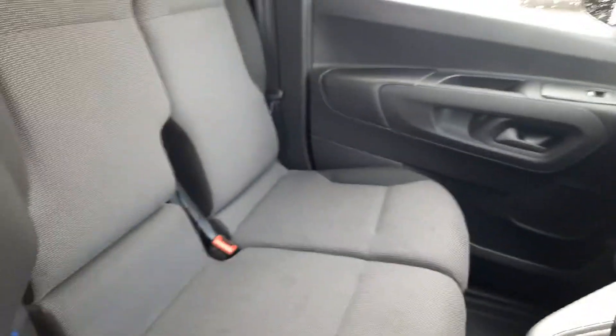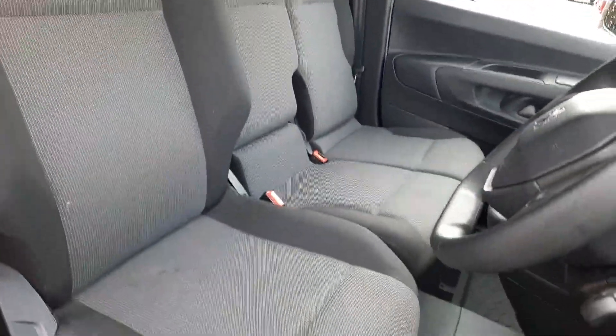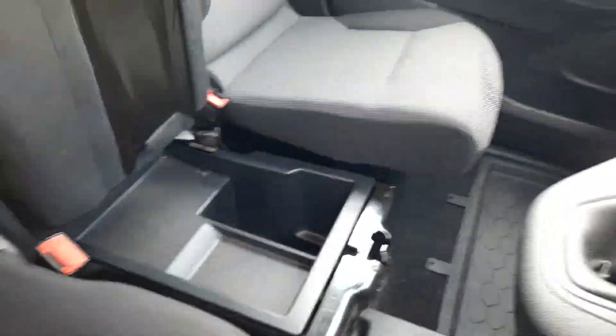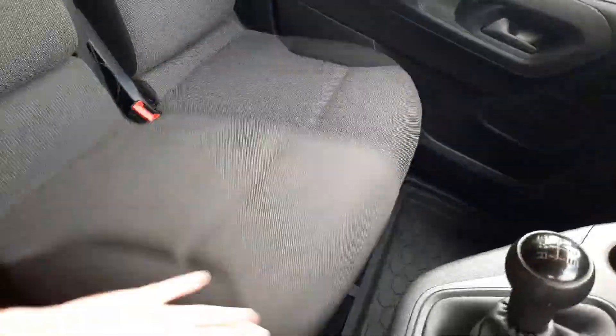It's got an auto handbrake as well which just makes driving that bit easier. It's got three seats with full headrests. We also have under storage for storing valuable objects, storage inside the dash, and up above we have the overhead storage as well.